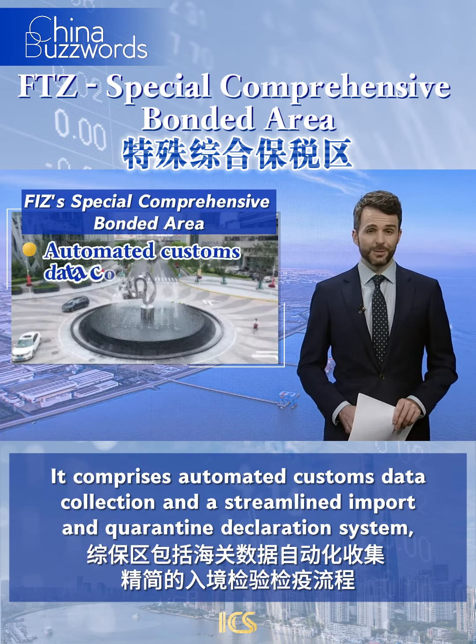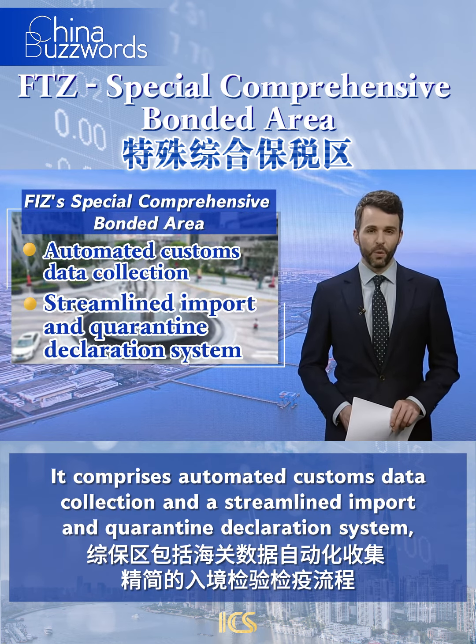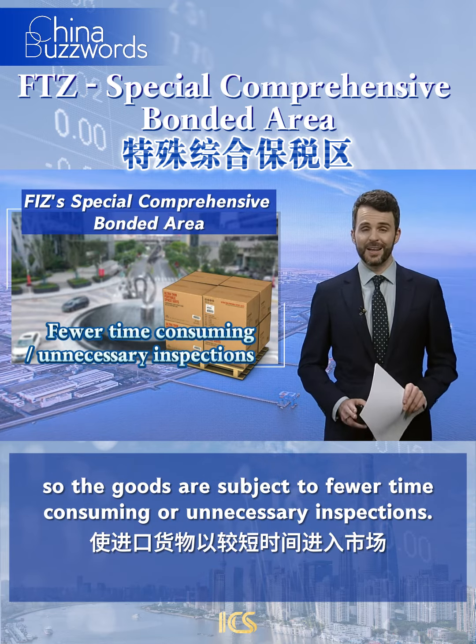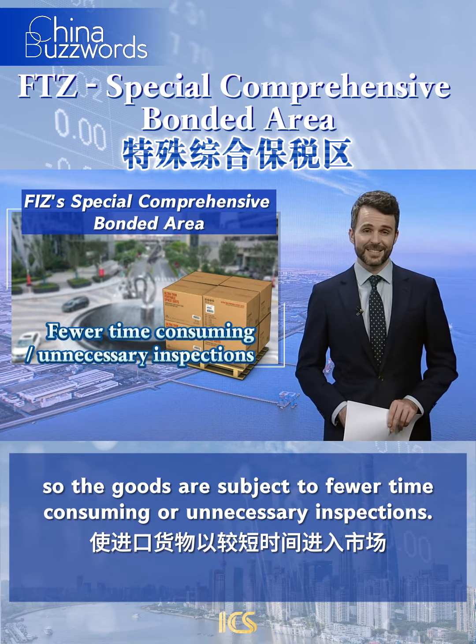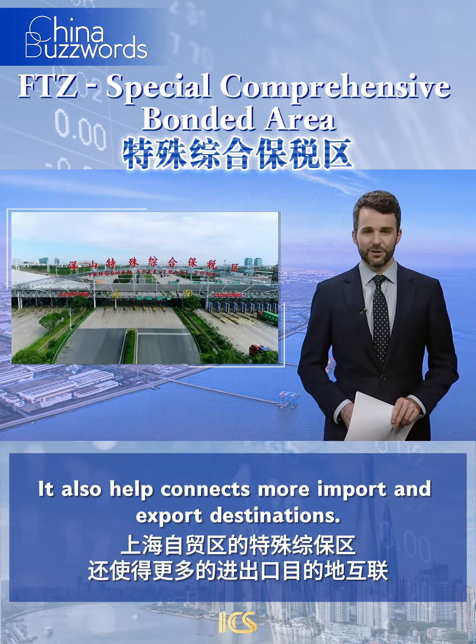It comprises automated customs data collection and a streamlined import and quarantine declaration system, so that goods are subject to fewer time-consuming or unnecessary inspections. It also helps connect more import and export destinations.